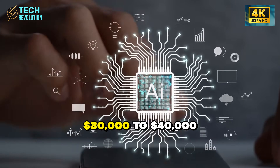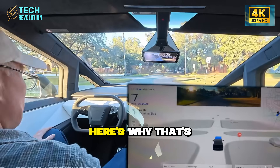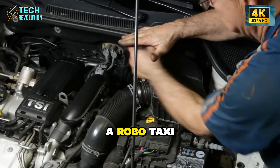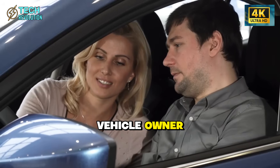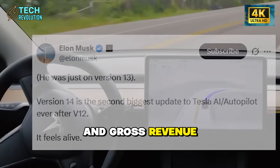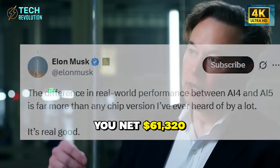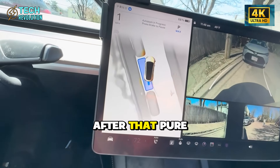Industry analysis projects $30,000 to $40,000 in annual earnings for RoboTaxis in high-demand urban markets. Uber and Lyft drivers in major cities currently earn $25 to $35 per hour before expenses. A RoboTaxi eliminates the driver's wage, meaning every dollar earned splits only between the platform and vehicle owner. Run your Model 2 eight hours per day at $30 per hour average, and gross revenue hits $87,600 annually. After Tesla's likely 30% platform fee, you net $61,320 from a car that costs $17,000. The payback period is six months — after that, pure profit.